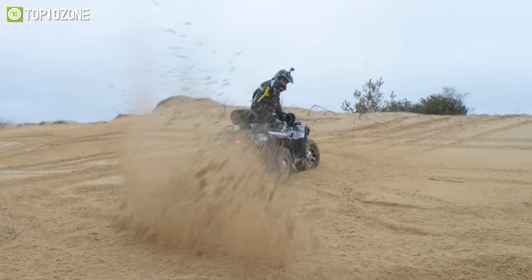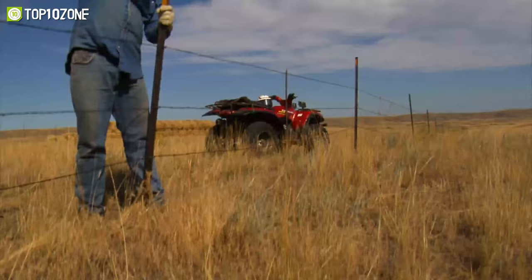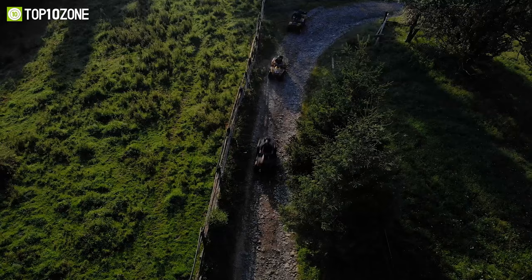ATVs are arguably one of the most fun vehicles you can ride, but these exciting four-wheelers are incredibly versatile in other tasks as well. From ranch work to numerous utilitarian purposes, ATVs are extremely reliable.